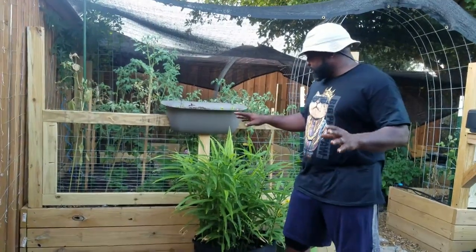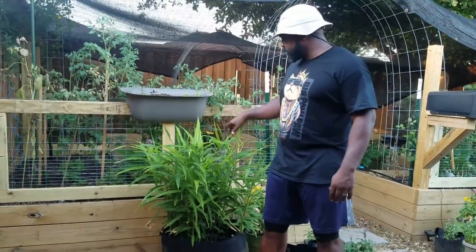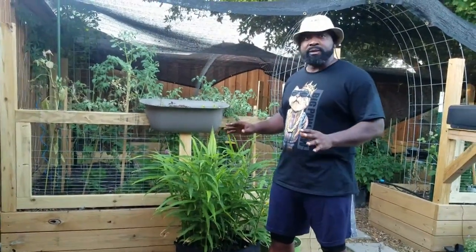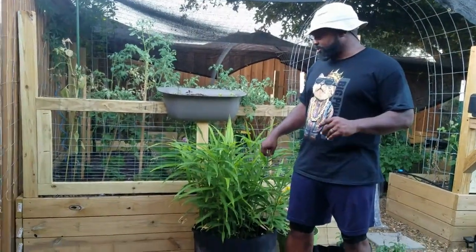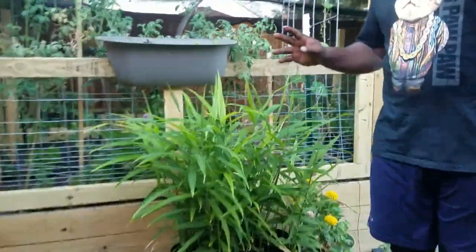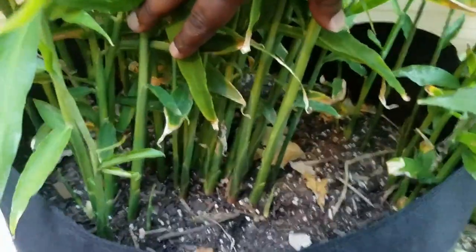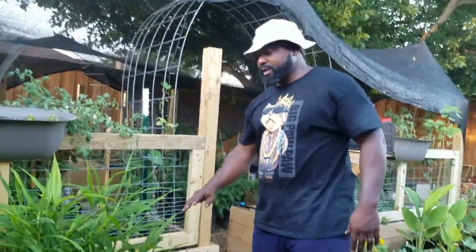We're over here in front of the beds and we have our ginger, which has been doing very well. It's been continuing to grow in this heat — it's loving it — and hopefully by September-October time frame it'll be ready to harvest. It's just continued shooting up other baby shoots underneath. We also did a drip system throughout the beds and I just added a drip system here to keep the soil nice and moist.